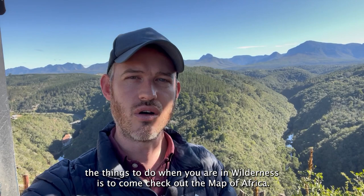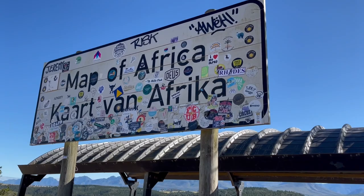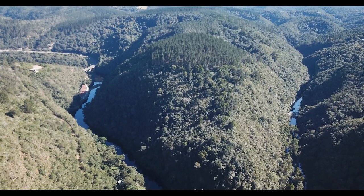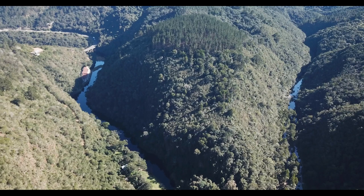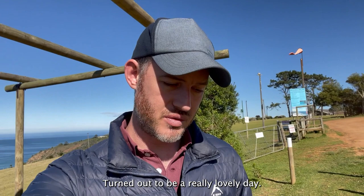One of the things to do when you are in Wilderness is to come check out the Map of Africa. It's this beautiful piece of land that, through years of erosion, has been carved up to look like the continent of Africa. I'm going to try and send up the drone and see if we can get some nice shots. The view of the Map of Africa is truly beautiful — turned out to be a really lovely day.